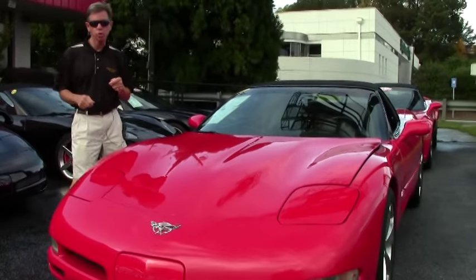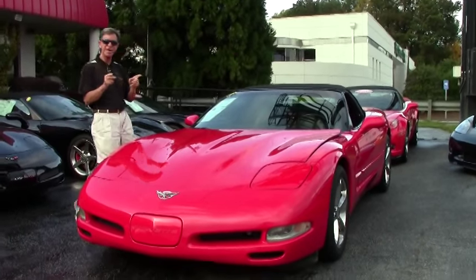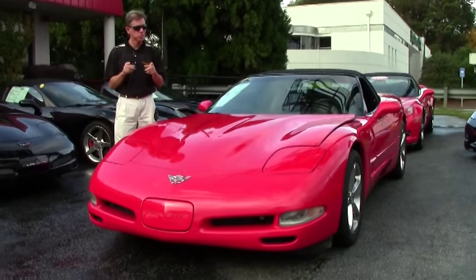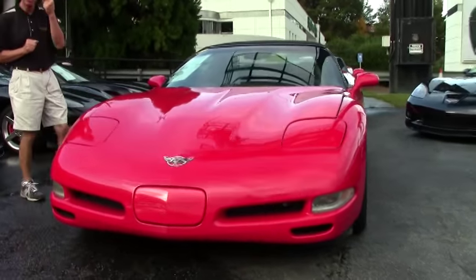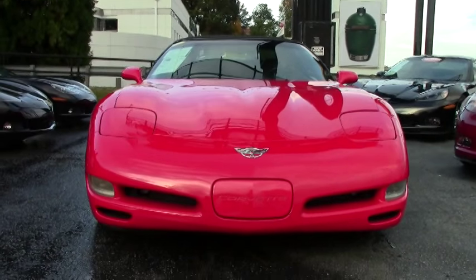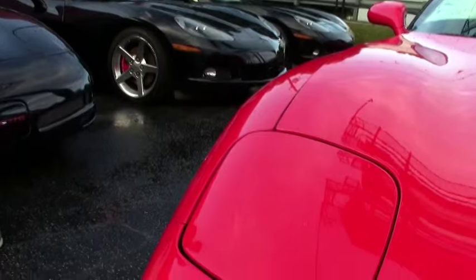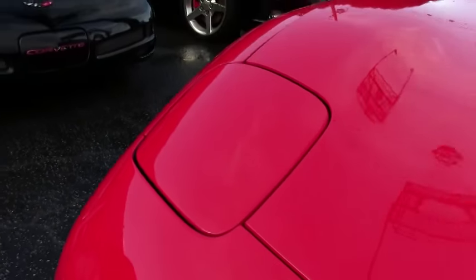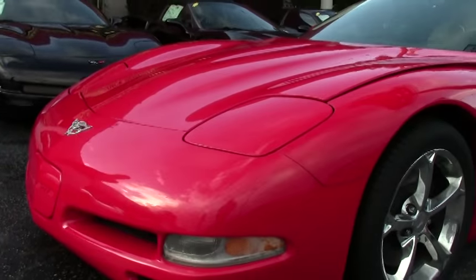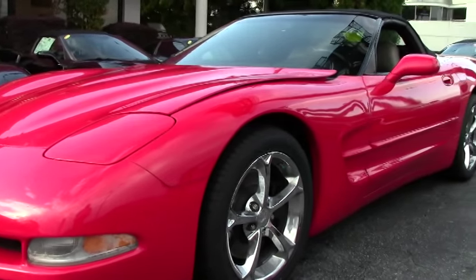Folks, welcome to Buy A Vet in Atlanta, Georgia. My name's David and today we're gonna look at a beautiful red Corvette convertible. It's a 2003 automatic with 61,000 miles — just one example of over 125 Corvettes always in stock at Buy A Vet in Atlanta, Georgia. If you have any questions about this car, call and ask for David: 404-944-7300, or email me direct at david@buyavet.net.